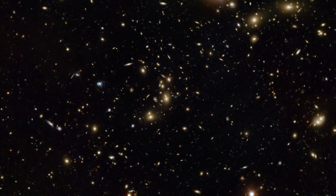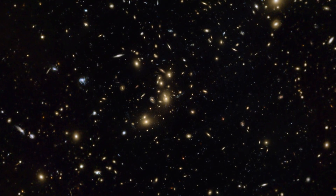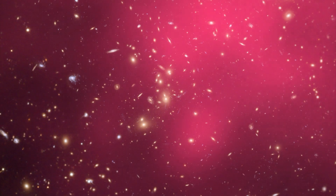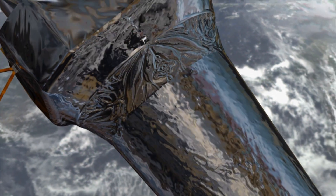The galaxies in Pandora's Cluster are clearly visible in images from Hubble and ESA's Very Large Telescope. But they only make up about 5% of the cluster's mass. About 20% is hot gas, which is shown here in pink. This gas is visible thanks to its X-ray emission, which can be detected with NASA's Chandra satellite.